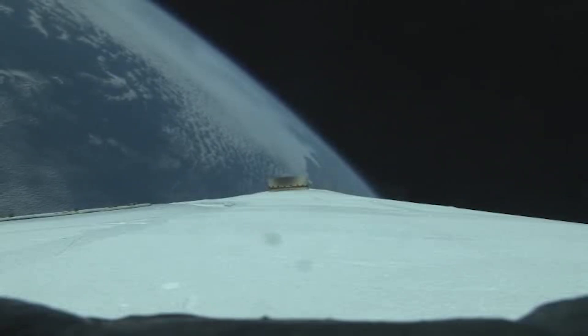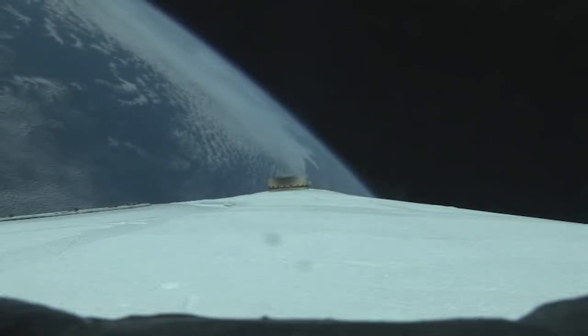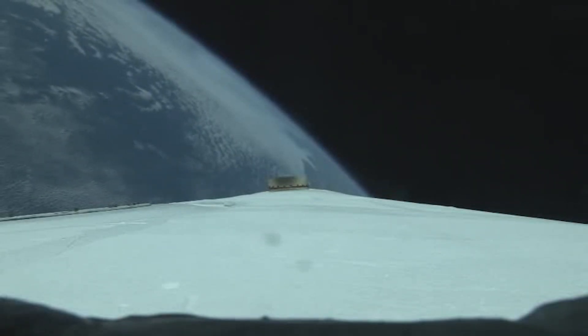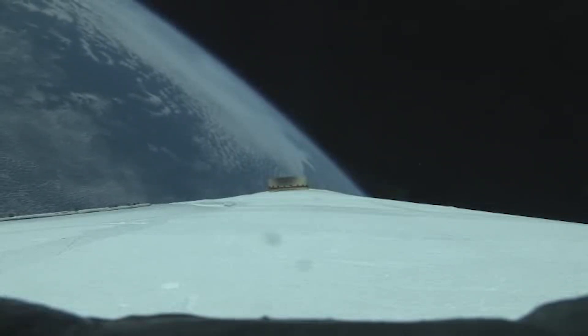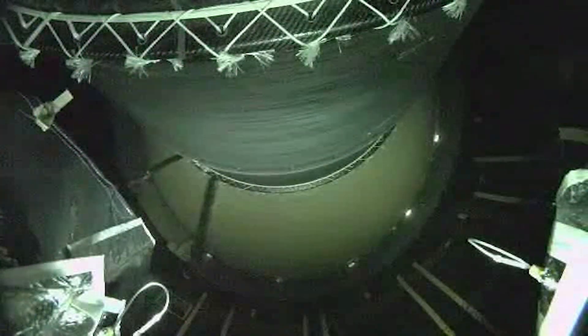Core engine chamber pressure continues to look good at this time. The core booster is now throttling down in preparation for BICO. And we have BICO — booster engine cutoff. We have stage separation: successful separation of the first and second stages.